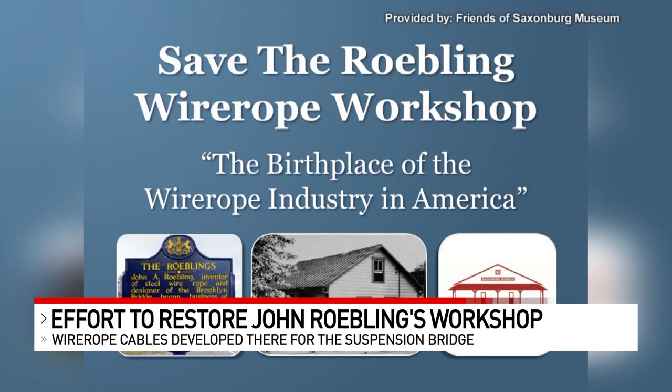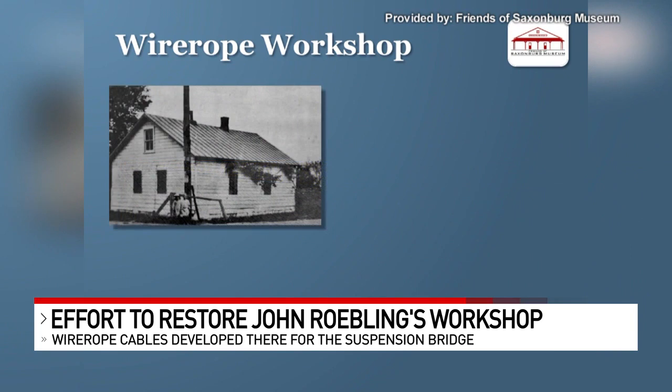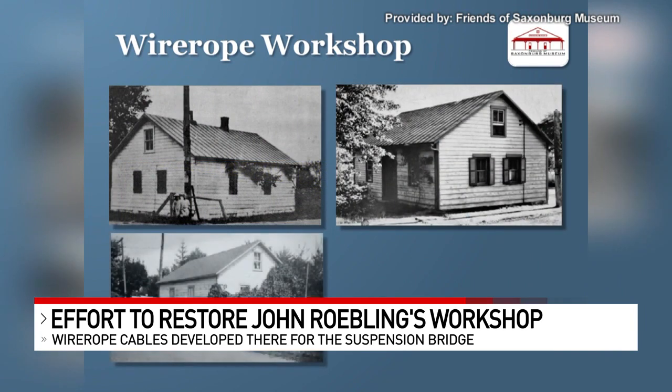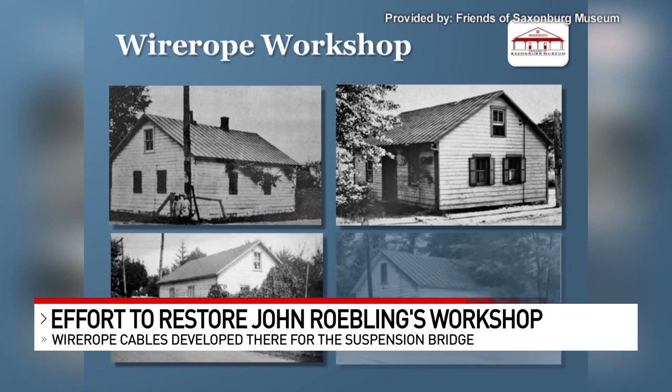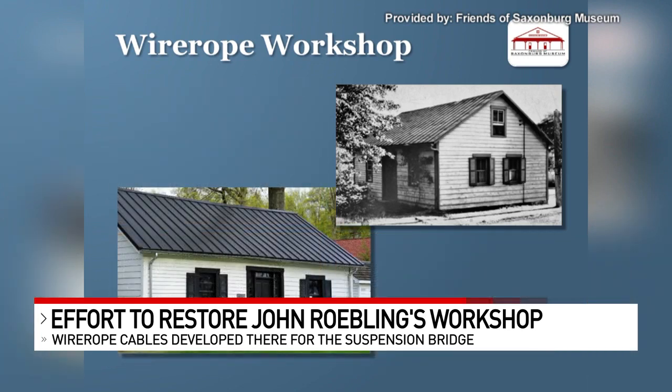The workshop where John Roebling developed the wire rope cable that he used in the design of the suspension bridge and the Brooklyn Bridge is badly in need of repairs. The building is located in a park near a town in Pennsylvania that Roebling co-founded. The workshop is listed on the National Register of Historic Places. Repairs are needed to the foundation because that building, as you can see in some of those pictures, is tilting.